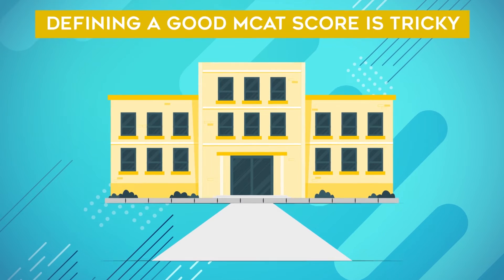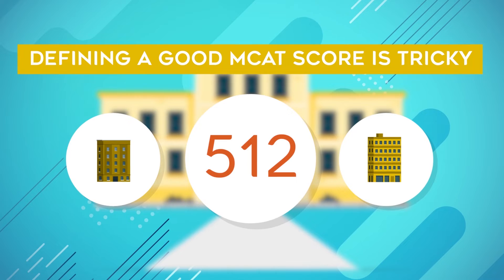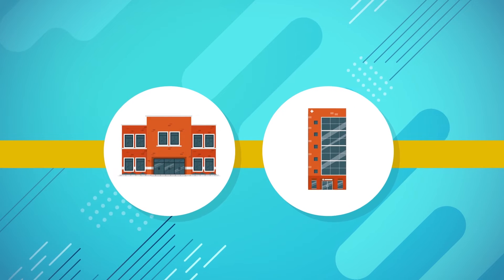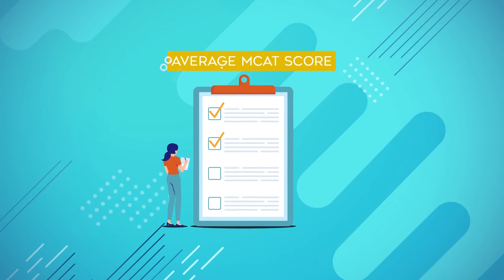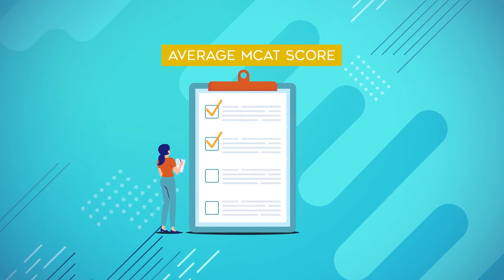Defining a good MCAT score is tricky. If a 512 is considered good or competitive at some schools, it may not be as competitive at another school. For example, the average MCAT score of accepted students to Harvard Medical School is a 519, while at Mayo Clinic it's a 521. When deciding what is considered a good MCAT score, review the average MCAT score at the specific schools you're applying to and use that to guide you.